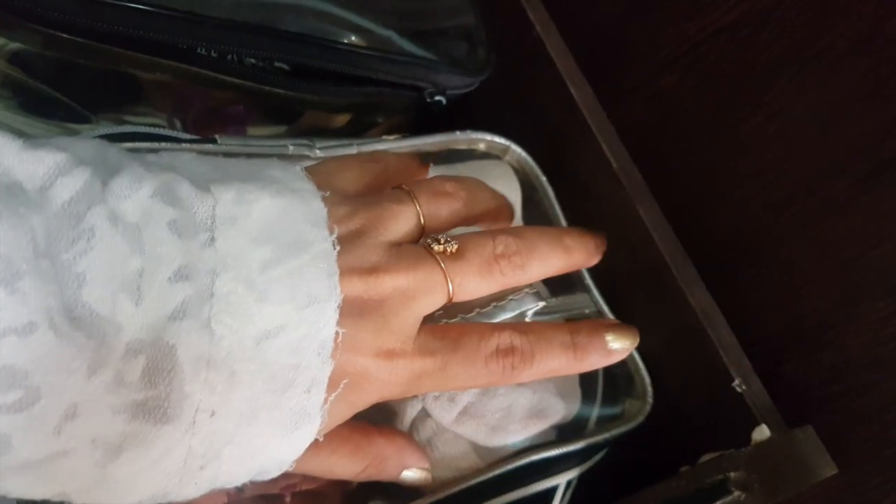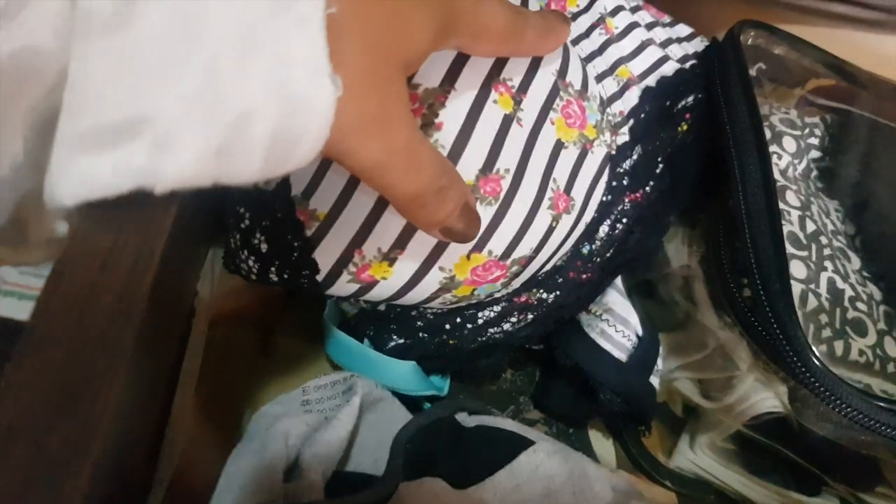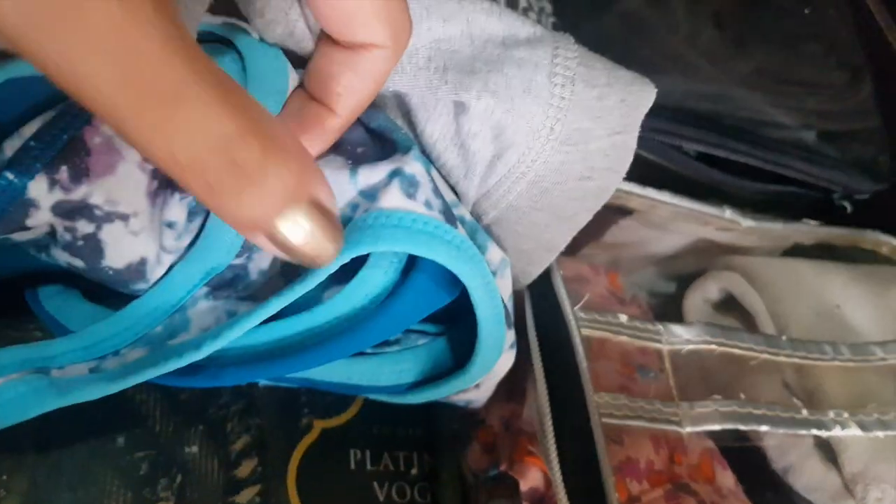This drawer is my lingerie drawer and this is how it looks. Obviously it's lingerie so I'm not going to give an in-depth view of this. Here I have my socks which I wear at home and for running. I keep my footlets in a pouch so that when I clean this drawer it's easier. This is a little fancy stuff section. This is my sports drawer — what I wear when I go running — so this is Jockey and this I got from Shoppers Stop, I don't remember the brand, but I got it from Shoppers Stop.